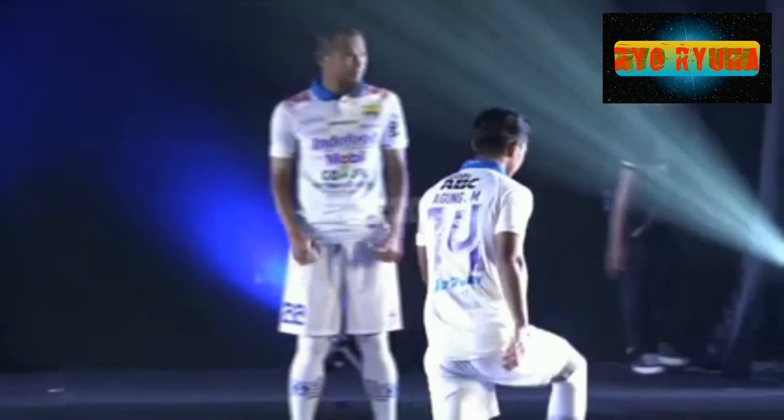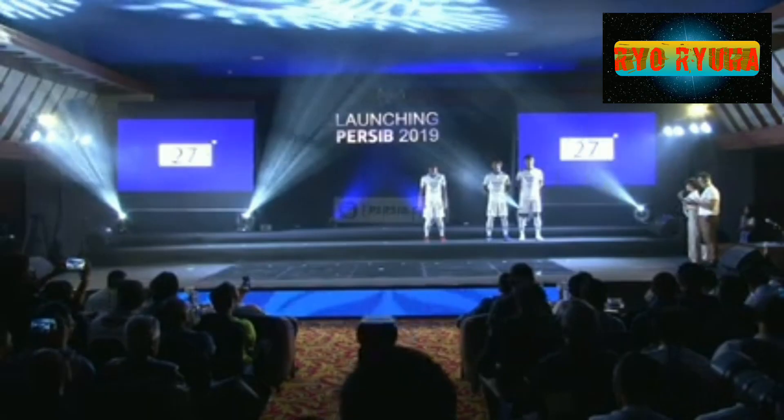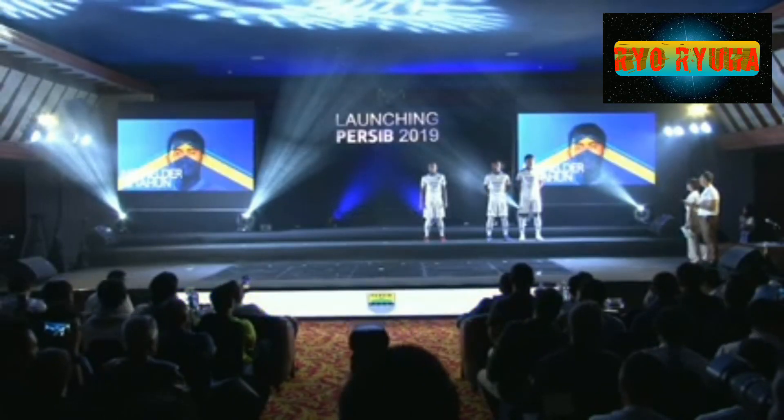Di bagian depan jersey mereka terlihat gambar sebuah peta. Menurut direktur utama mereka, Tebeko Suara, filosofinya adalah Persib itu adalah rumah. Makanya peta Jawa Barat pun dipajang di situ.